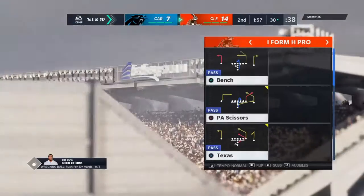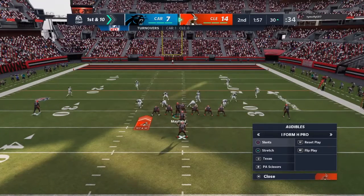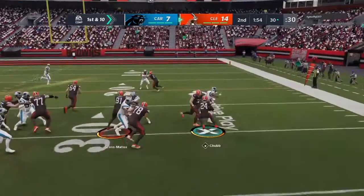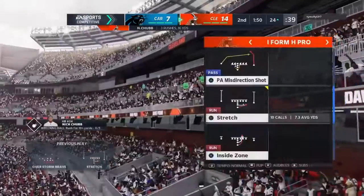1:57 to go in this first half on EA Sports. Coming up at halftime in a little less than two minutes, we'll send you to Orlando where Jonathan Coachman is standing by with highlights and analysis. There's a six-yard gain on the ground.